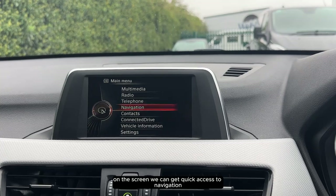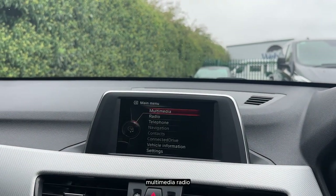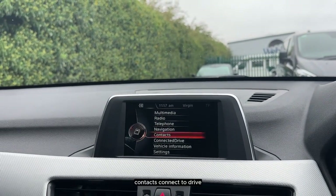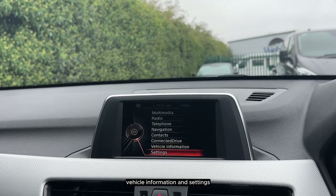On the screen we can get quick access to navigation, multimedia, radio, smartphone integration, contacts, connected drive, vehicle information and settings.